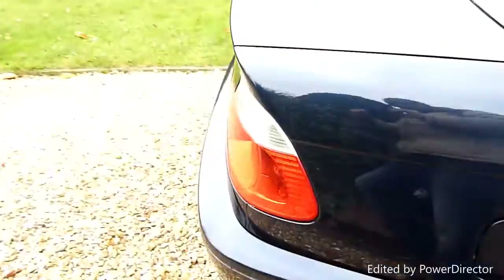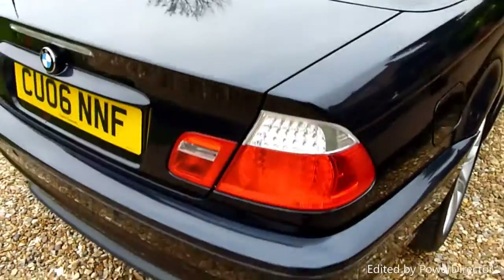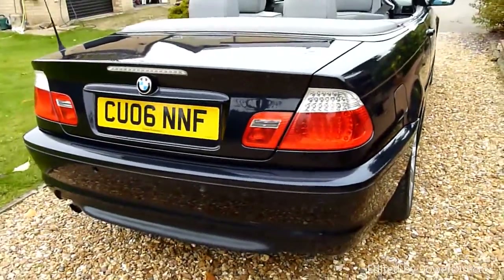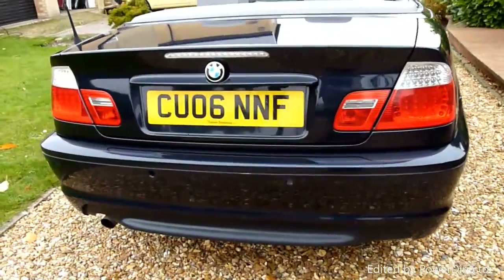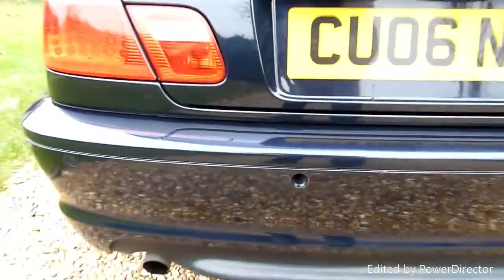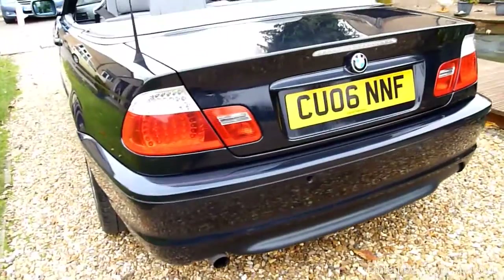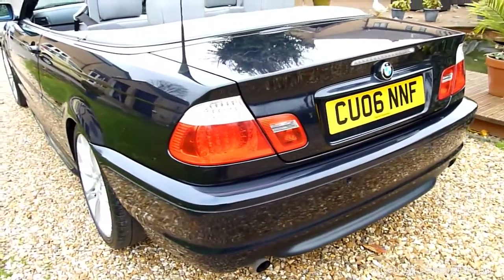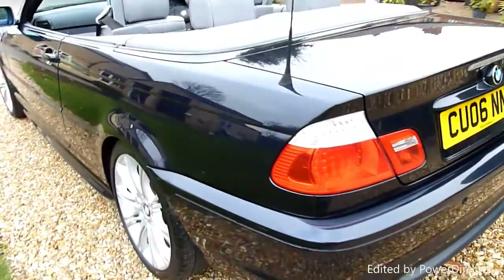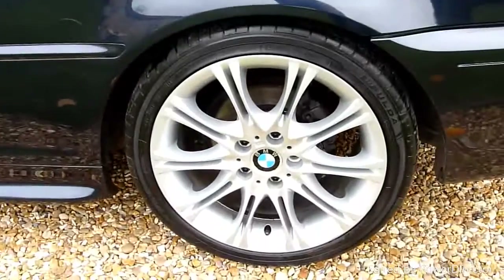Coming round the back of the car, the boot lid has no scratches or marks. Round the back bumper, all nice and clean — we're missing one parking sensor just there, but the parking sensors work and we can get one of those for peanuts online. The rear wheel again, nothing on there, all really lovely.